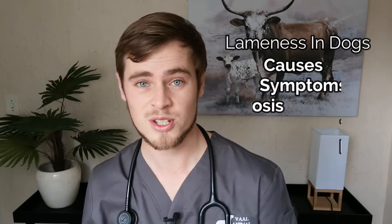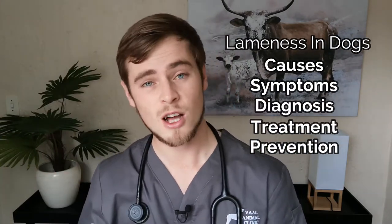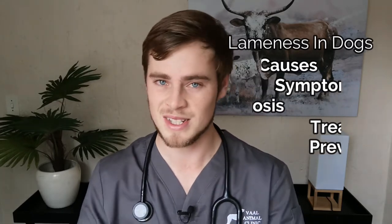In this video I will be discussing all the different causes of lameness in dogs, how to recognize when it is an emergency, and I will also be sharing some tips and tricks on how you can both treat and prevent lameness in your dog.